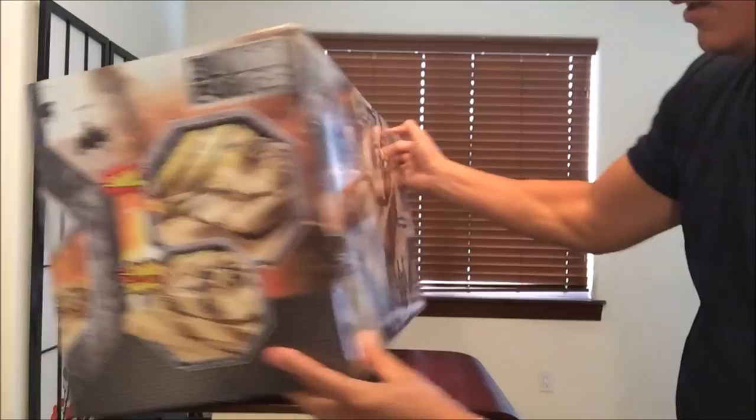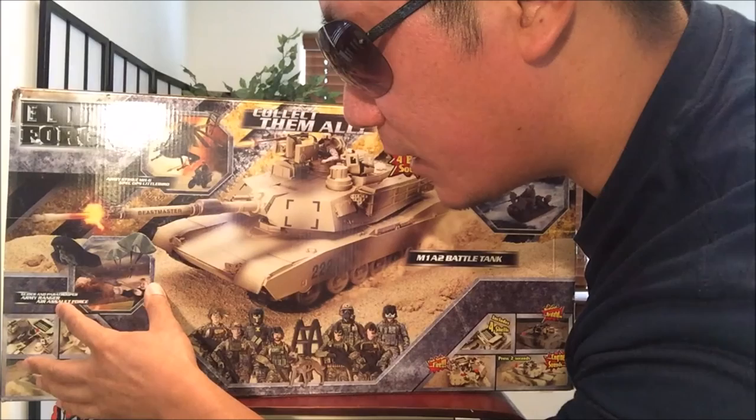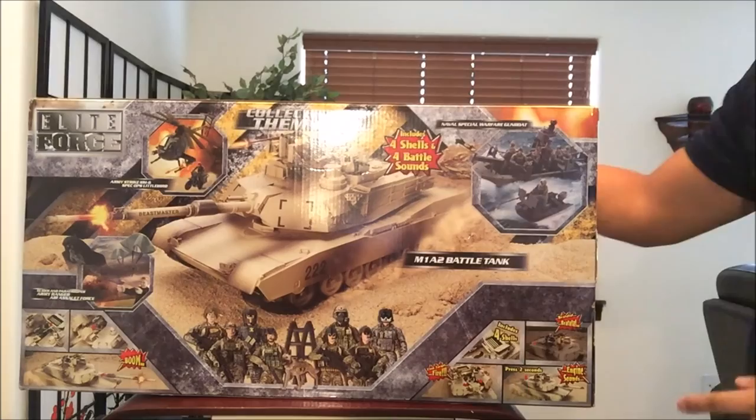Let's take a look at the side and the back. Unfortunately it doesn't come with any of the figurines, so I'm going to have to substitute with my other toy reviews. And it looks like there is a glider and paratrooper, Army Ranger — and this just shows the different types of vehicles they sell.